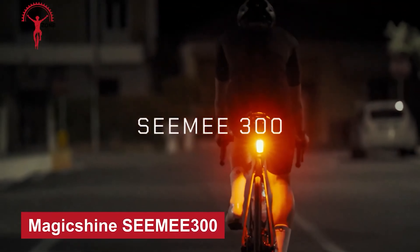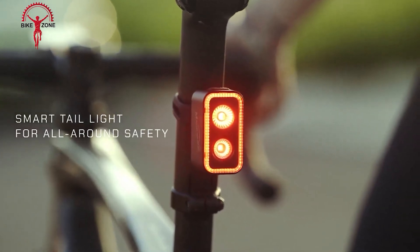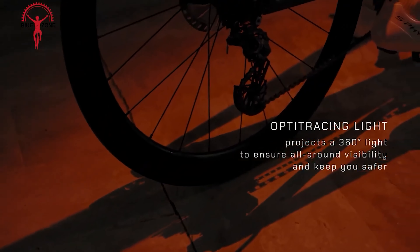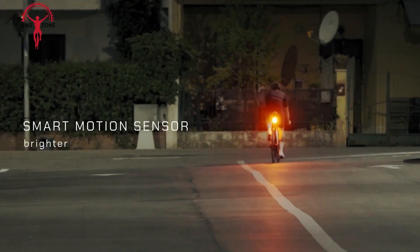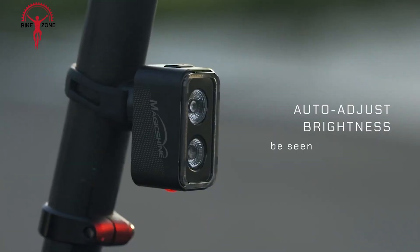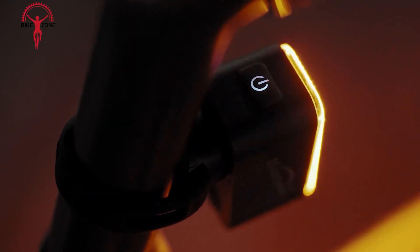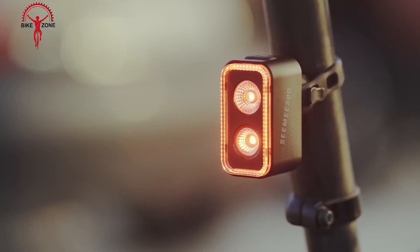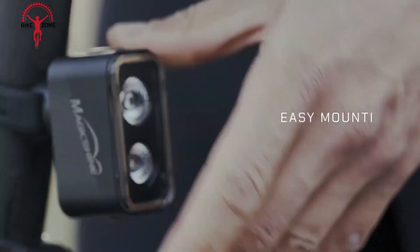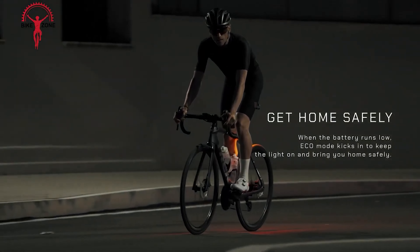Here is the Magicshine CIMI 300 Smart Tail Light — a high-performance lighting solution designed to enhance safety and visibility for cyclists. With a maximum output of 300 lumens and OptiTracing light technology providing 360-degree visibility, this tail light ensures all-around safety on the road. Its 260-degree visibility angle and smart motion sensor adjusts brightness when braking for further enhanced safety. The light features various modes: low, high, flash, eco, smart day and smart night. Additionally, the IPX6 waterproof rating makes it suitable for use in various weather conditions.